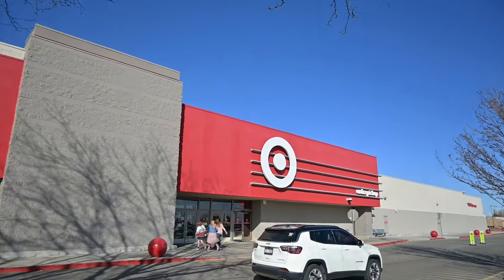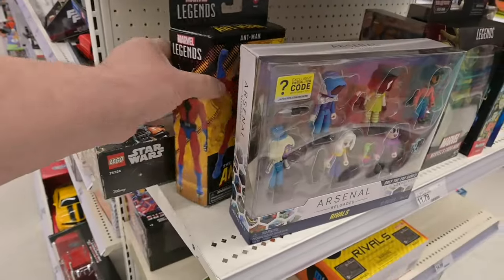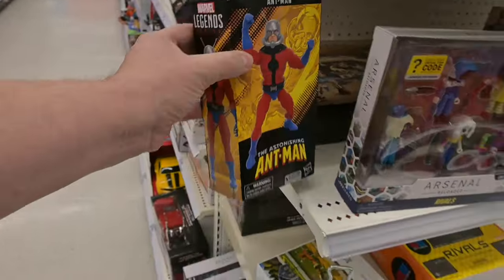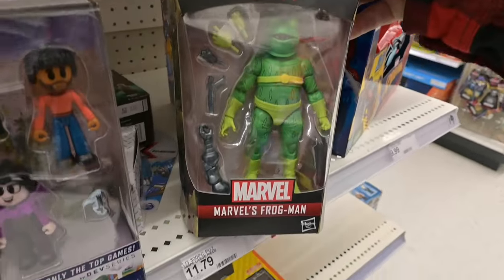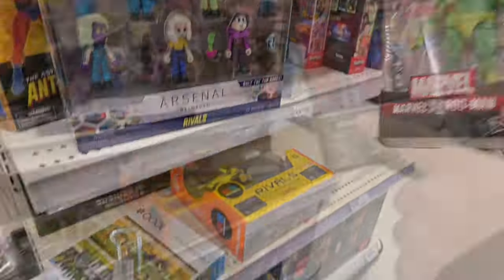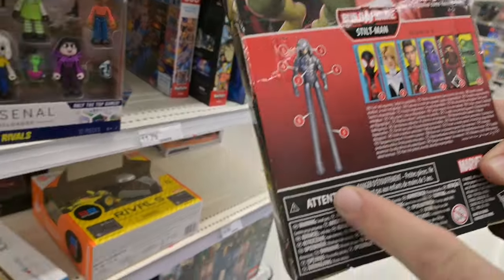Hey everybody, it's Joel and Bob and we are on another toy hunt this week. First stop is Target. We found Ant-Man on the end cap here, and we found Frog-Man. Frog-Man — that was the weirdest headset on that thing. Look at those legs — long, long, luscious legs.